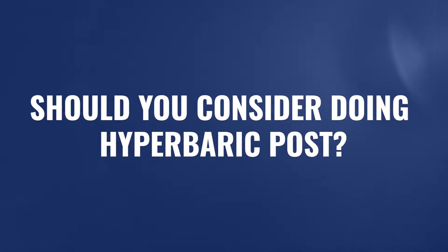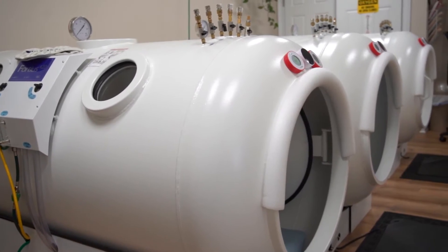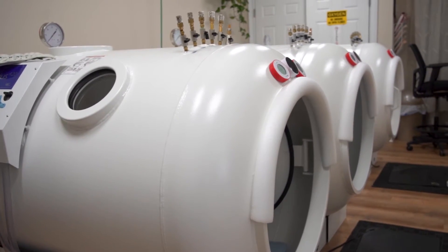Is it possible you're finding this video having already just done your stem cell therapy? Should you consider doing hyperbaric post? The answer is absolutely yes — it will continue to nourish and stimulate the healing response and keep inflammation low, so there's still a lot of benefit on the post side. But stem cell therapies are planned well in advance, so if you're looking down this road and you have the time, consider doing this protocol before — preparing the body to heal, upregulating all the healing responses and regenerative cell signaling — then do your therapy, and nourish them long term for that broader healing response.